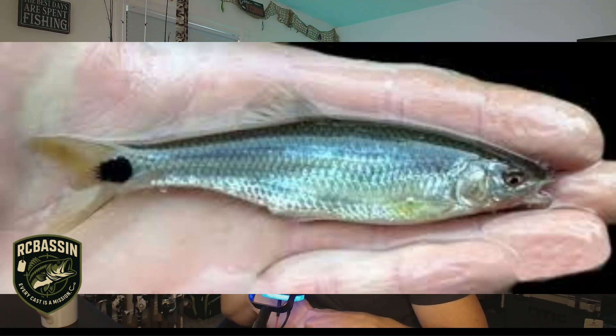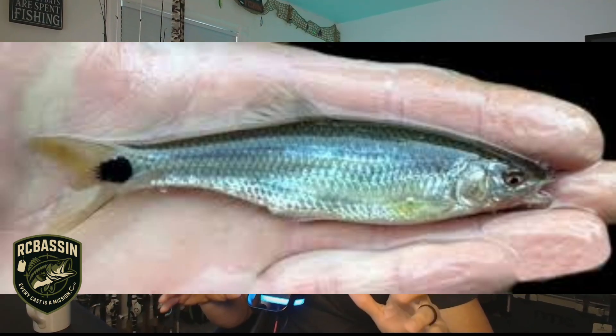The fake eye simply redirected the strike to the wrong end of the prey. That's the entire purpose of a fake eye — confuse the predator so it strikes the tail instead of the head. Great for bait fish, but absolutely disastrous for bass anglers.